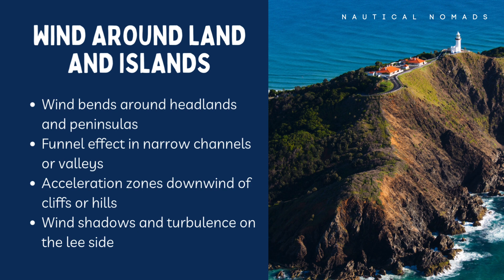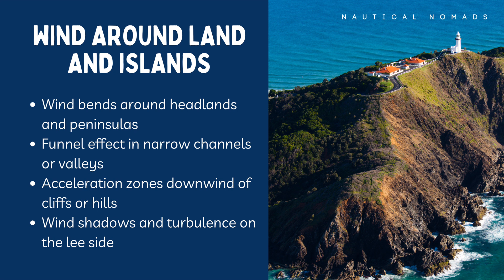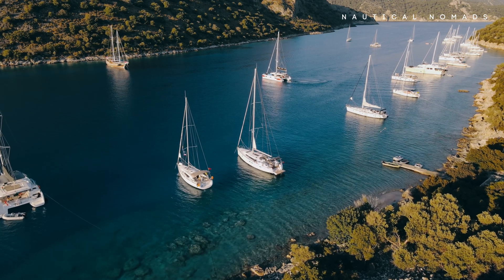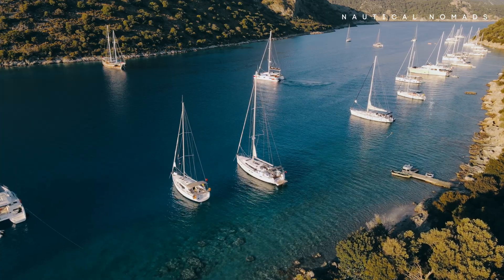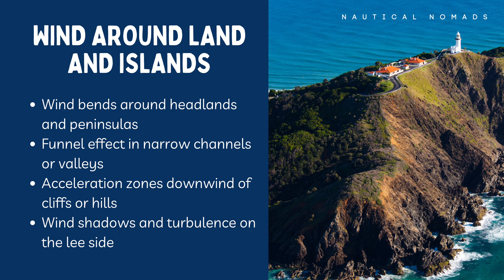Topography plays a huge role. Cliffs, hills and valleys can bend, block or accelerate the wind. When you sail near islands or along rugged coastlines, things get even more interesting. Wind doesn't just stop when it hits land — it flows around it. It can funnel through gaps, accelerate around headlands and form turbulent eddies on the downwind side. In narrow channels or valleys, the wind can feel twice as strong due to compression. In a wind shadow, just a few boat lengths can mean the difference between drifting and blasting along. Learning how wind interacts with terrain helps you choose the best course, trim and even where to anchor.